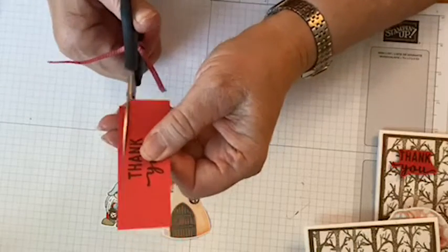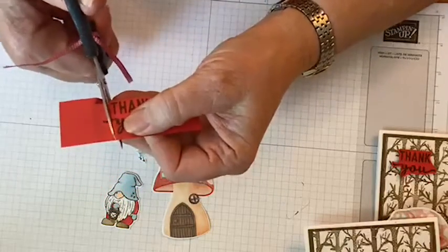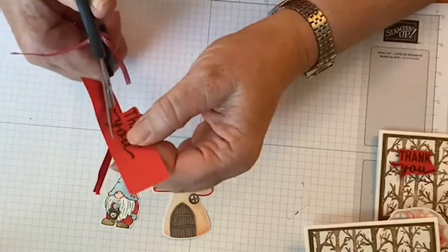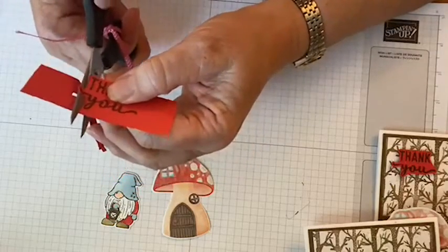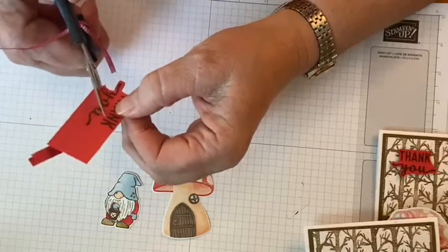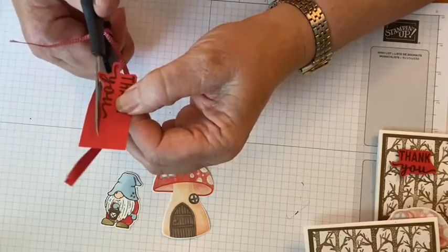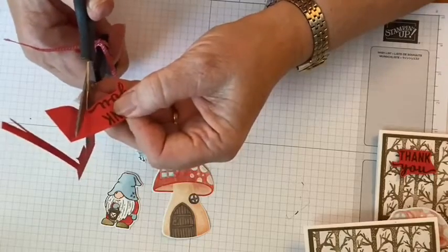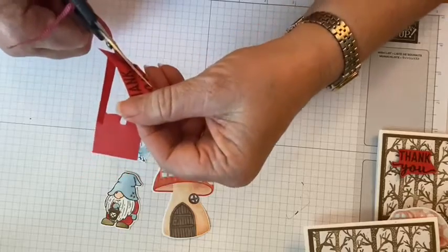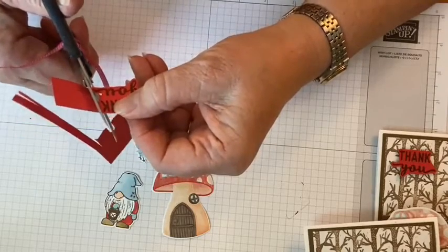These come with a die that will cut out the bubble words for you. I don't have it, but I don't find it that hard to cut out these words by hand. It's probably a little faster to do it with the die, but it's just paper and ink — if you don't like it, go back and do it again.